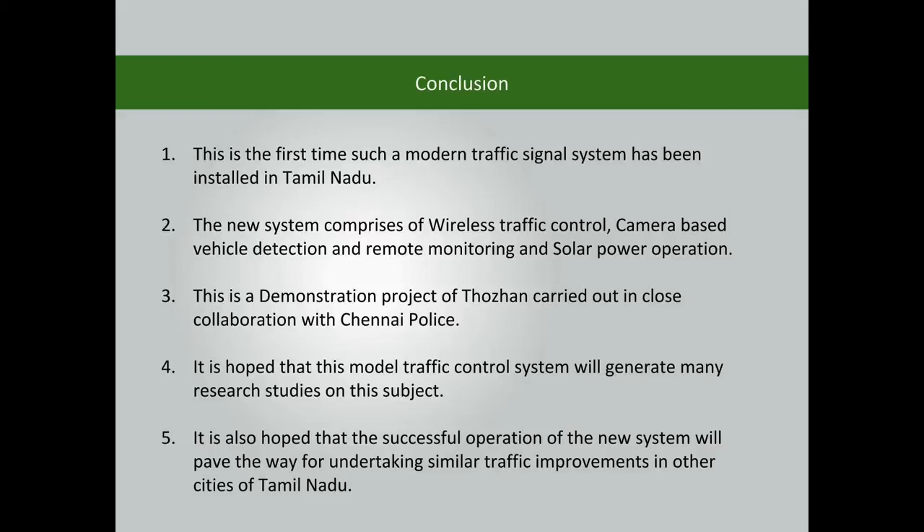It is also hoped that the successful operation of the new system will pave the way for undertaking similar traffic improvements in other cities of Tamil Nadu.